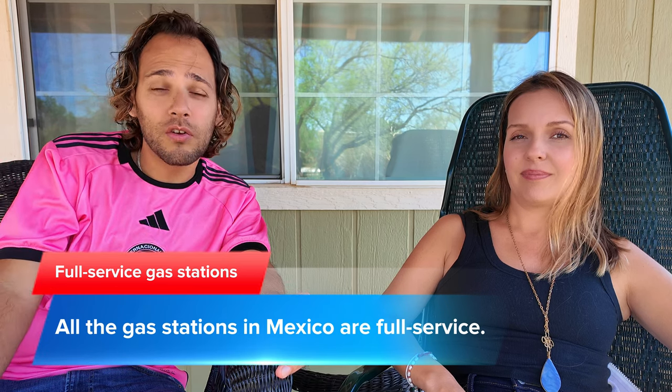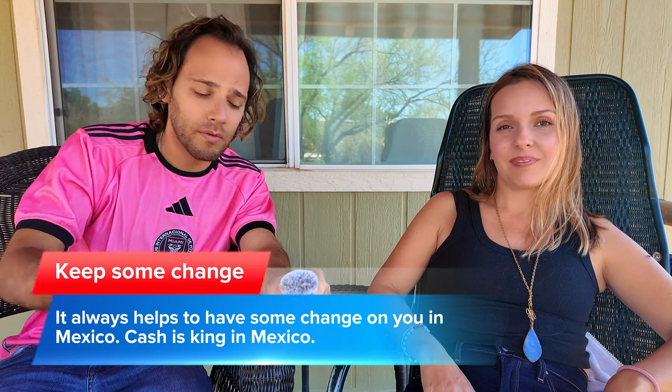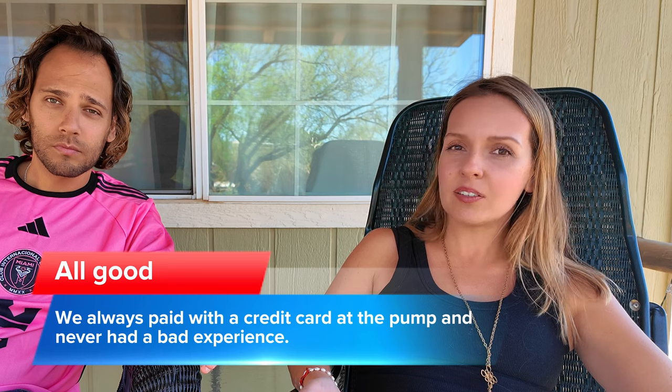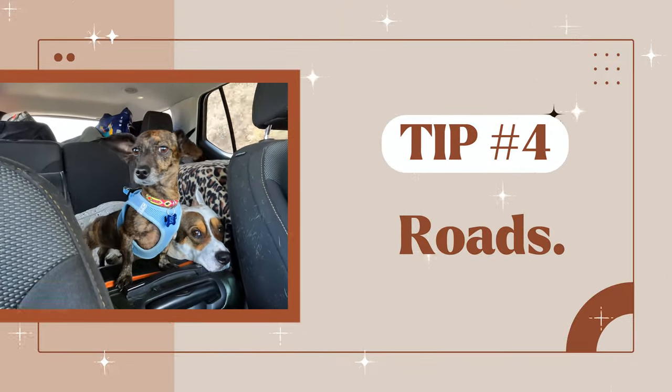They will also clean your windshield and it is expected that you tip — a few pesos. I carry about 10 pesos next to me; that should be fine. In all our experience driving in Mexico we never had an issue with a gas station. We did hear some stories on Facebook groups of people complaining, but we never had a bad experience.